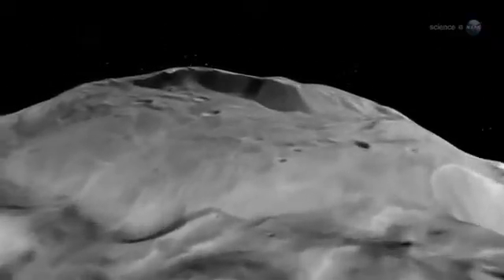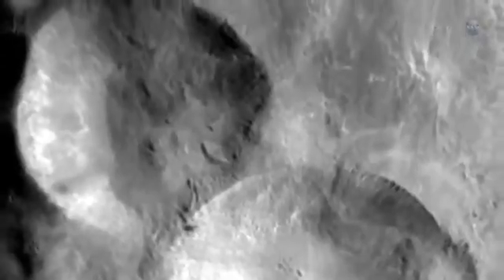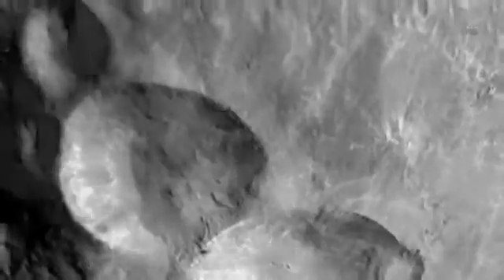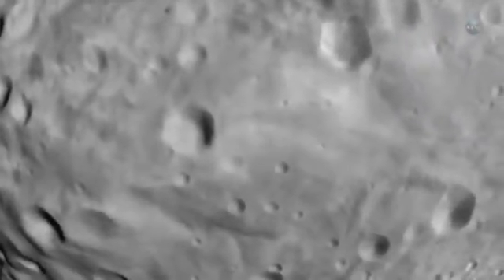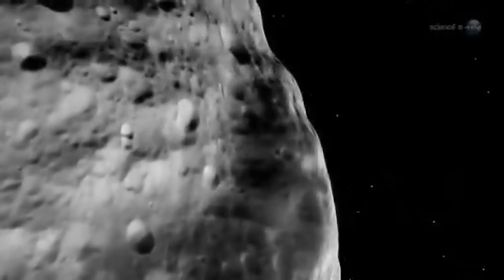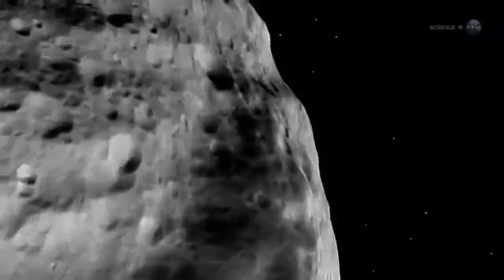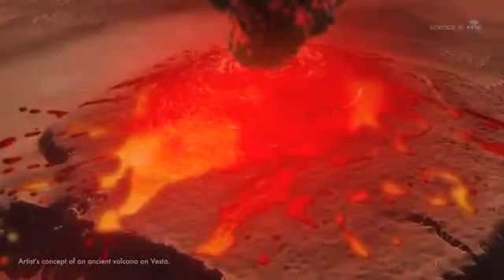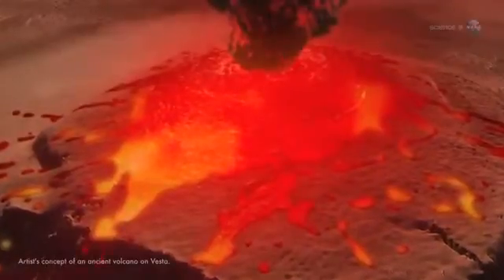We believe that the solar system received an extra slug of radioactive aluminum and iron from a nearby supernova explosion at the time when Vesta was forming, explains Russell. These materials decay and give off heat. As the asteroid was gathering material up into a ball of rock, it was also trapping the heat inside itself. As Vesta's core melted, lighter material rose to the surface, forming volcanoes, mountains and lava flows. We think Vesta had volcanoes and flowing lava at one time, although we've not yet found any ancient volcanoes there, says Russell. We're still looking.